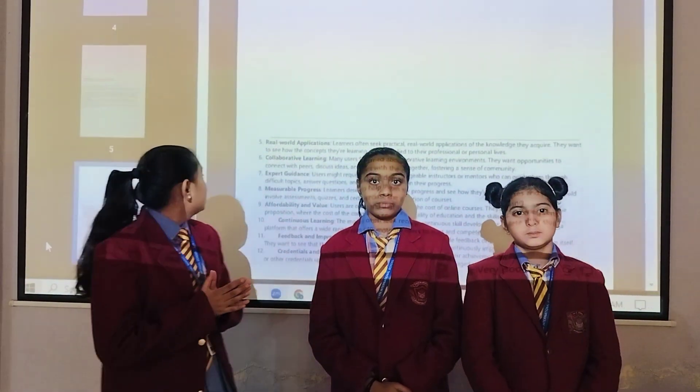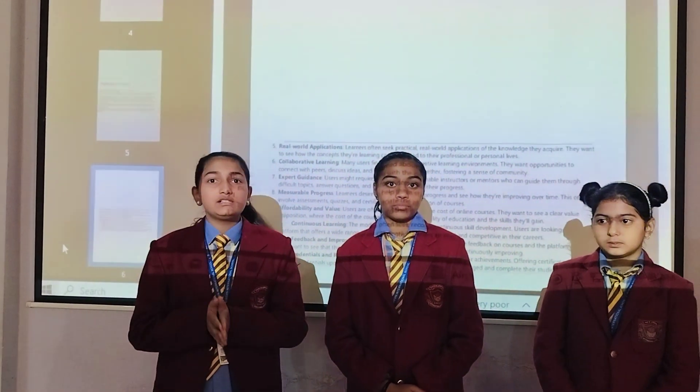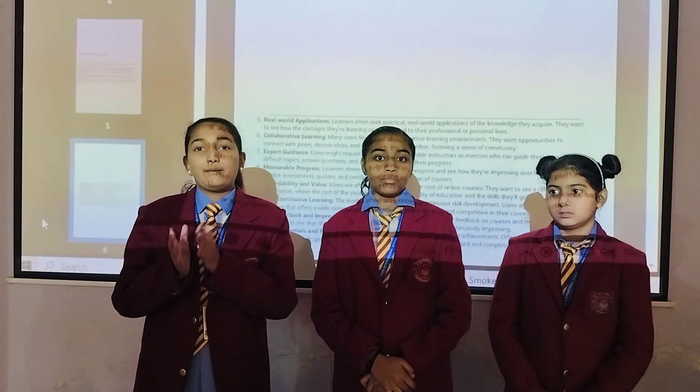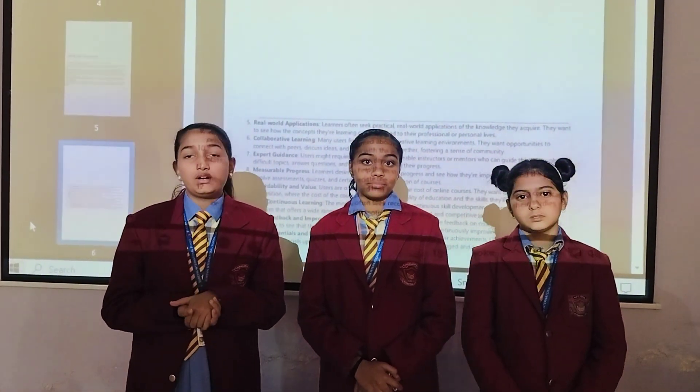Next is collaborative learning. Many users find value in a collaborative learning environment. They have an opportunity to connect with people, share their ideas, and work on a team.